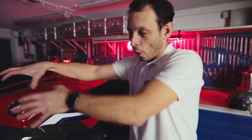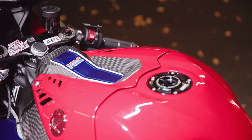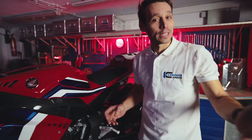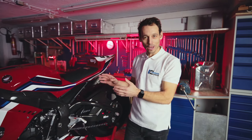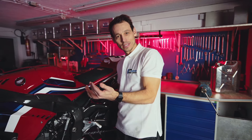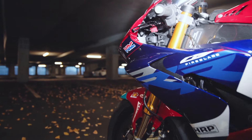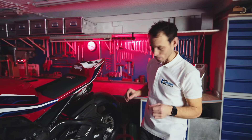Wenn ihr euch das hier anschaut, dann natürlich auch wieder eine vollwertige Tankverkleidung in einem Stück. Das Ganze komplettiert von einer Rahmenabdeckung, den sogenannten Rahmenschonern. Von außen sehen sie jetzt total unspektakulär aus, aber wenn ihr sie mal auf dem Papier seht, dann seht ihr ganz genau, wie komplex die eigentlich hergestellt worden ist. Da galt es ganz viele Kleinigkeiten und Details einzuhalten, und das wurde hier wunderbar gelöst.